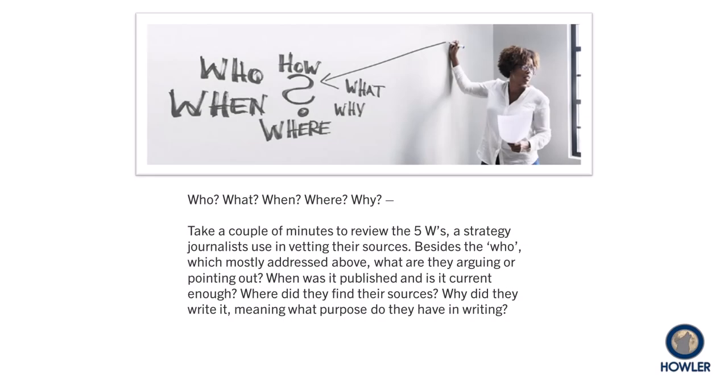Take a couple of minutes and review the five W's, a strategy journalists use in vetting their sources. Besides who, which we've mostly addressed above, ask: what are they arguing or pointing out? When was it published and is it current enough? And where did they find their sources? Finally, why did they write it, and for what purpose?